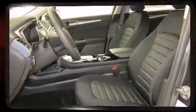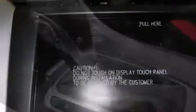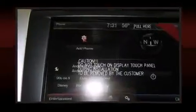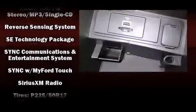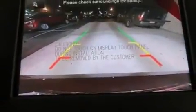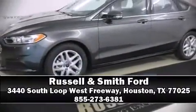Ford also prioritized safety and security by including dual front impact airbags, front side impact airbags, ignition disabling, an emergency communication system, and four-wheel disc brakes with ABS. Electronic stability control stands out as a technologically savvy innovation, keeping you better connected to the road.